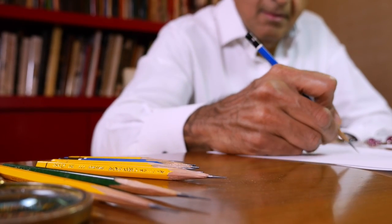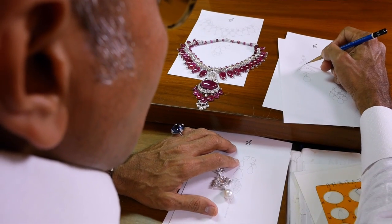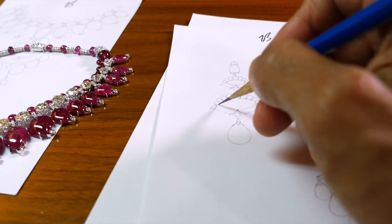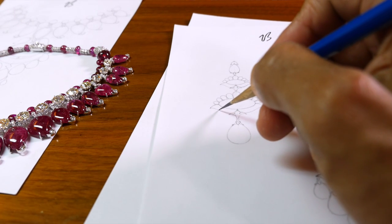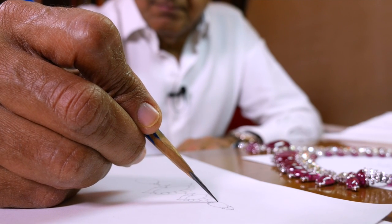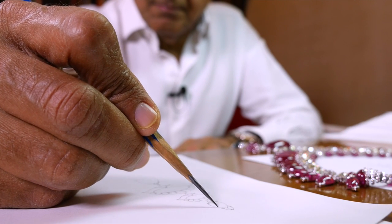I used to watch my father as a child when he used to draw, especially when I was in school. I'd just watch in amazement because he would barely take the pencil off the paper — it would be just one smooth line and he'd finish the drawing. It's funny that over the years, as I started drawing and evolved as a designer, I have the same habit. My pencil is so sharp because my drawings are so precise — they are architectural in many ways.